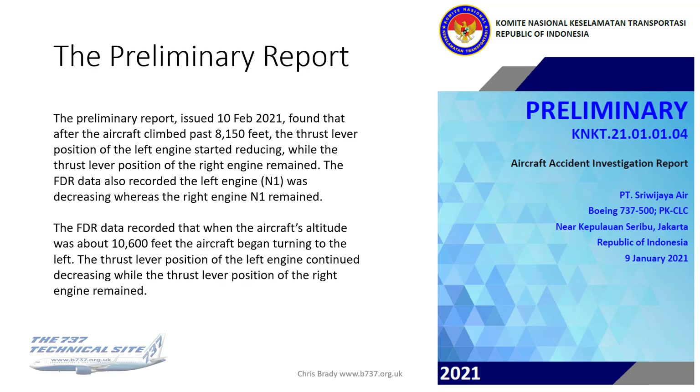One month after the accident, the Indonesian authorities issued their preliminary report. In it there were many findings but no analysis, because it was basically a statement of some basic facts that were known at the time. The findings which caught my eye were the following.